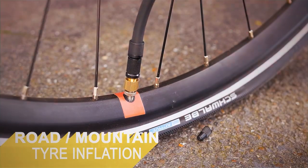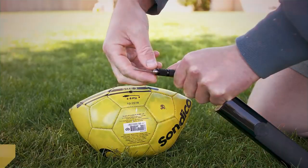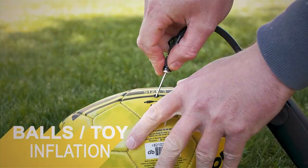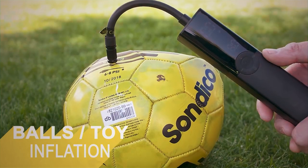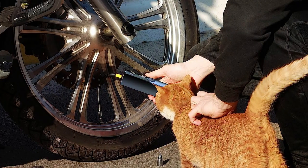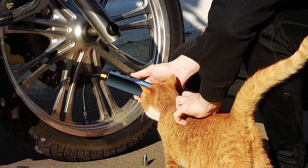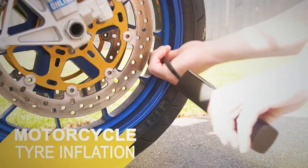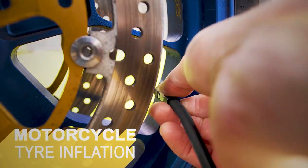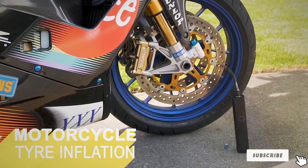Powered by a rechargeable battery, the BP-188 pump provides a seamless inflation experience without the need for manual effort. The compact and portable design ensures easy storage and transportation, making it an ideal accessory for electric bike enthusiasts on the go. With a digital display for precise pressure control, the Woo Wind BP-188 guarantees that electric bike tires are always properly inflated for optimal performance.